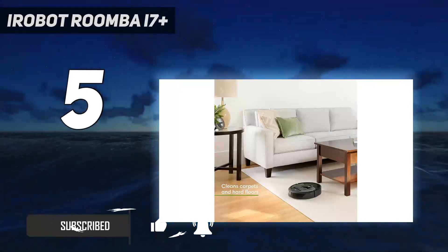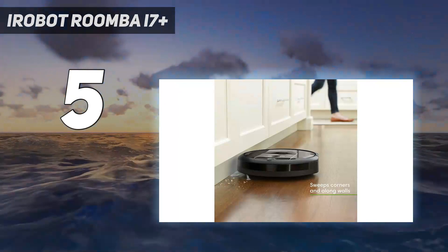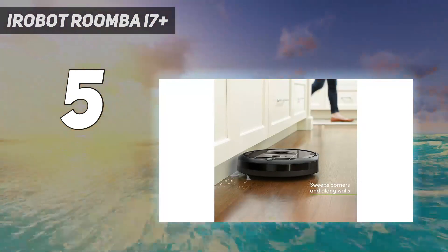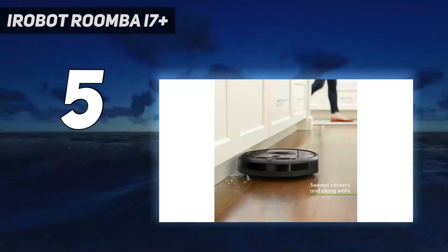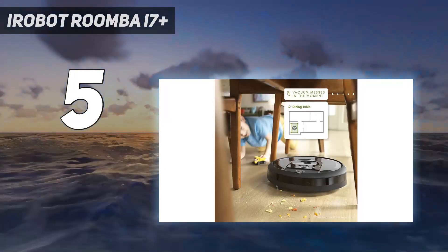At heart it's very similar to the Roomba S9, with the same mapping technology and Alexa and Google Assistant integration. It uses the same high-capacity dust bags, which typically need replacing every 30 days, and you can buy it without the self-emptying base — that version is the i7 without the Plus — if you want to keep the price down a bit.